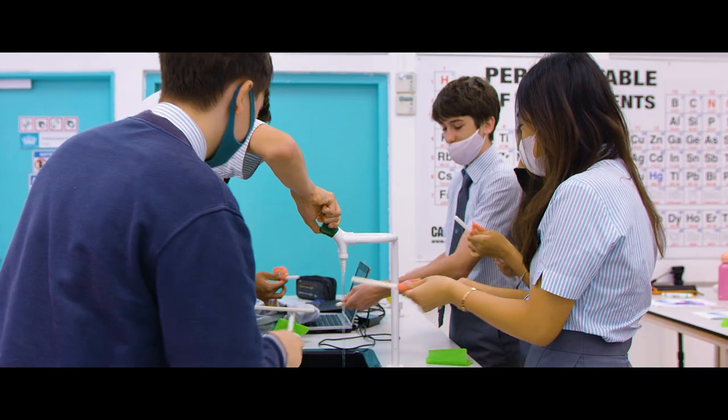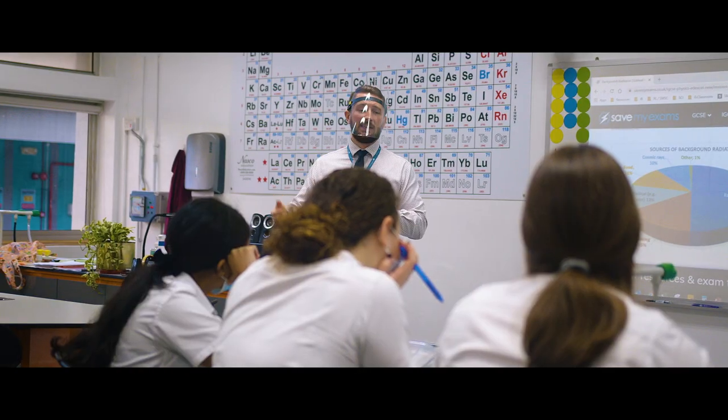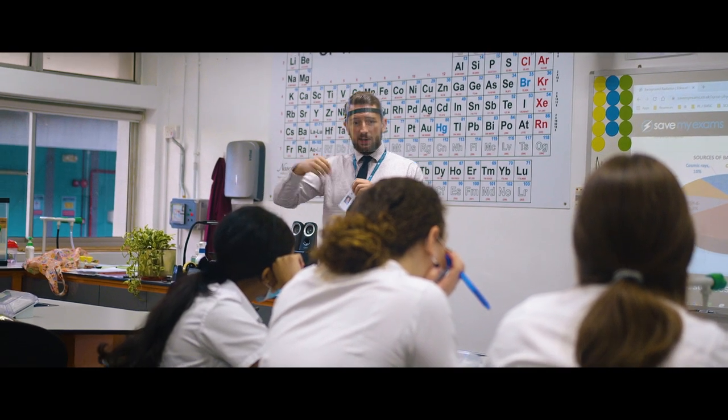The school has six purpose-built science labs which support learning across all sciences — biology, chemistry and physics — as well as a dry lab for theory lessons.